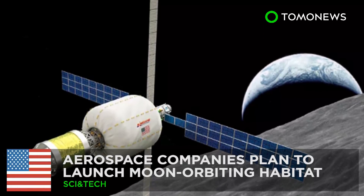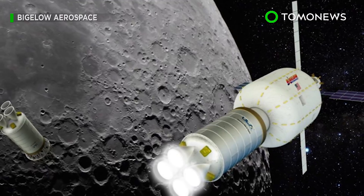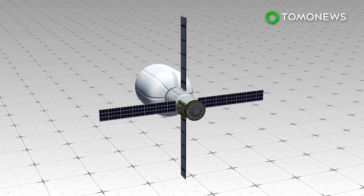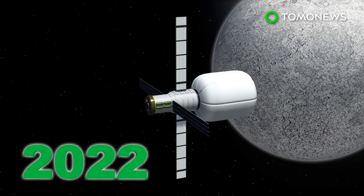We're going back to the Moon. Aerospace companies United Launch Alliance and Bigelow Aerospace are collaborating to put a space station in orbit around the Moon. The Lunar Depot plan is aimed at placing a Bigelow B-330 inflatable habitat in low lunar orbit by the end of 2022.